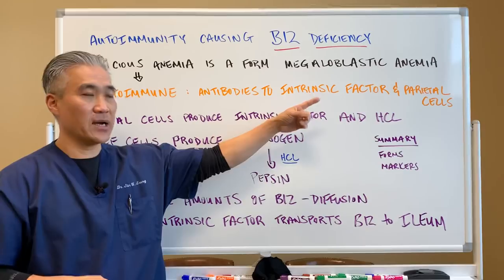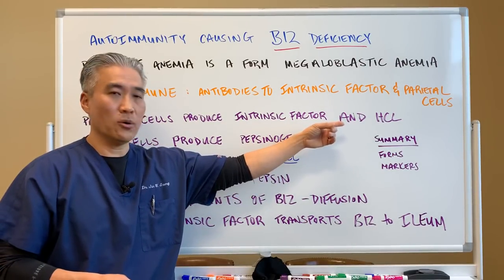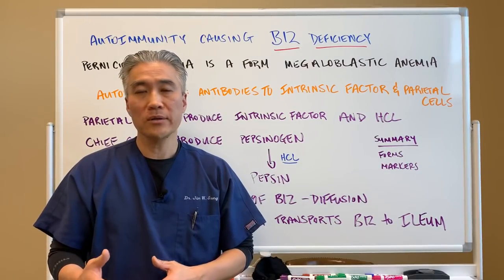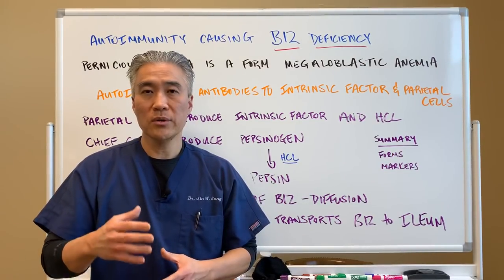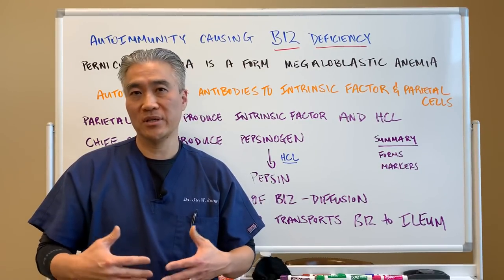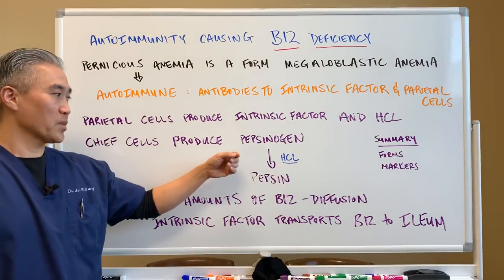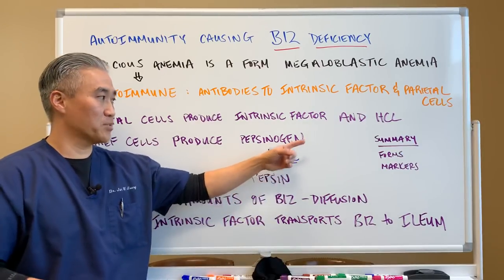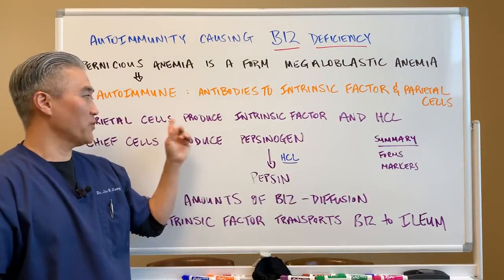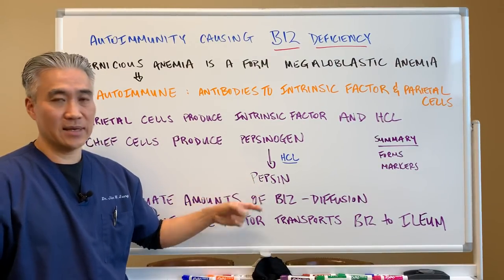Antibodies target intrinsic factor and parietal cells. Parietal cells produce intrinsic factor and HCl, or hydrochloric acid. So if you have an autoimmune attack on your parietal cells, one, you're going to lack B12, and two, you're not going to produce enough hydrochloric acid to make your stomach acidic to break down your proteins, fats, etc. There's another cell called chief cells, and they produce pepsinogen. Pepsinogen is broken down to pepsin for digestion, but you need HCl to do that. So if you have an attack on your parietal cells due to autoimmunity, you will not convert pepsinogen to pepsin for digestion purposes.